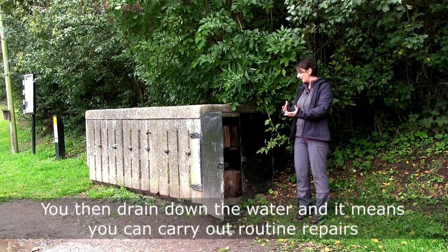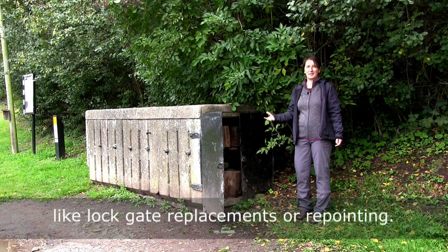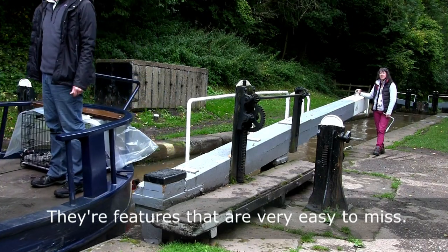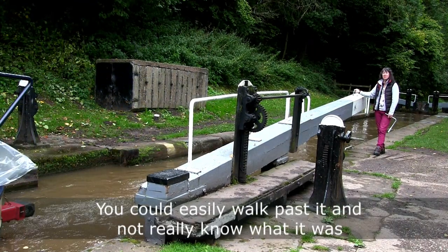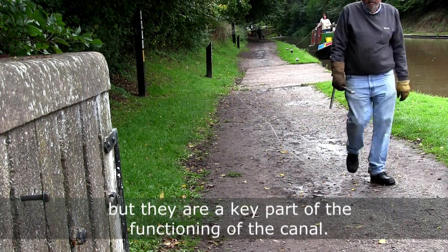You then drain down the water, and it means you can carry out routine repairs like lock gate replacements or repointing. They're features that are very easy to miss — you could easily walk past and not know what it was — but they are a key part of the functioning of the canal.